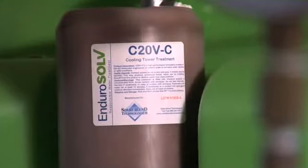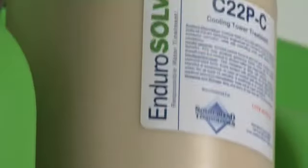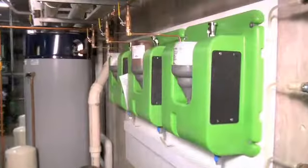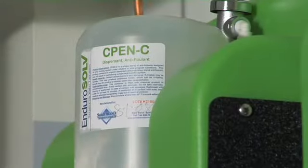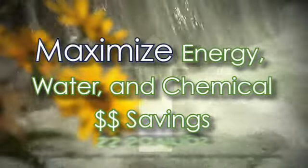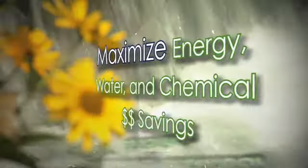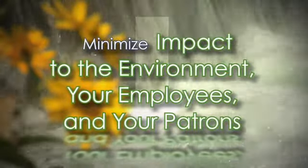EnduroSolve water treatment is the next generation of cooling tower and boiler treatments. We use state-of-the-art chemical technology to provide the same or even better scale prevention, corrosion protection, and microbial control that are found in liquid products. Our products will allow your facility to maximize energy, water, and chemical dollar savings while minimizing impact to the environment, employees, and patrons of your facility.